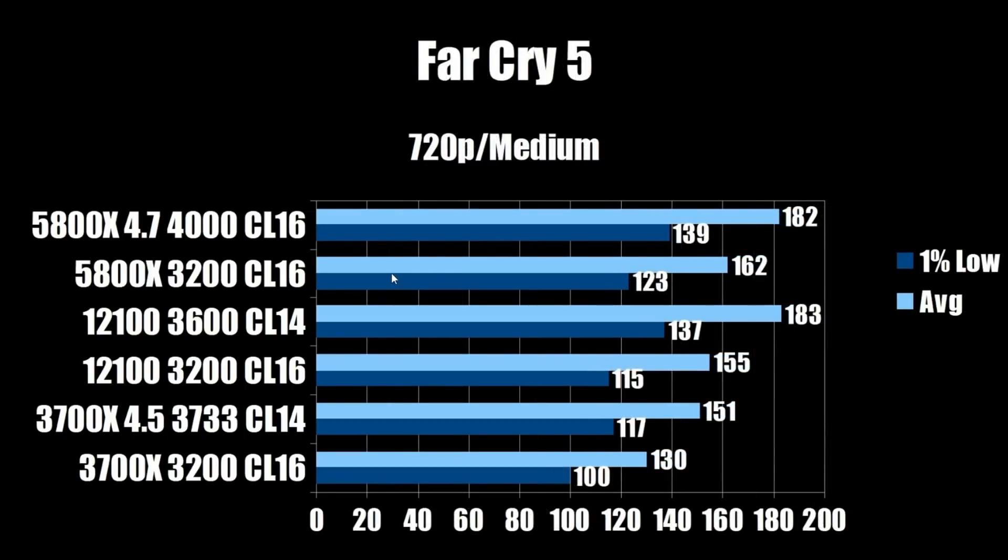Next up, Far Cry 5 at 720p medium. The i3-12100 comes in at 183 average and 137 on the 1% low. The stock 5800X at 162 and 123. The overclocked 5800X comes in at 182 FPS average and 139 on the 1% low. In this game it's basically a margin-of-error situation — the i3-12100 wins the average but the 5800X wins the 1% low, so I'd chalk that up to margin of error.